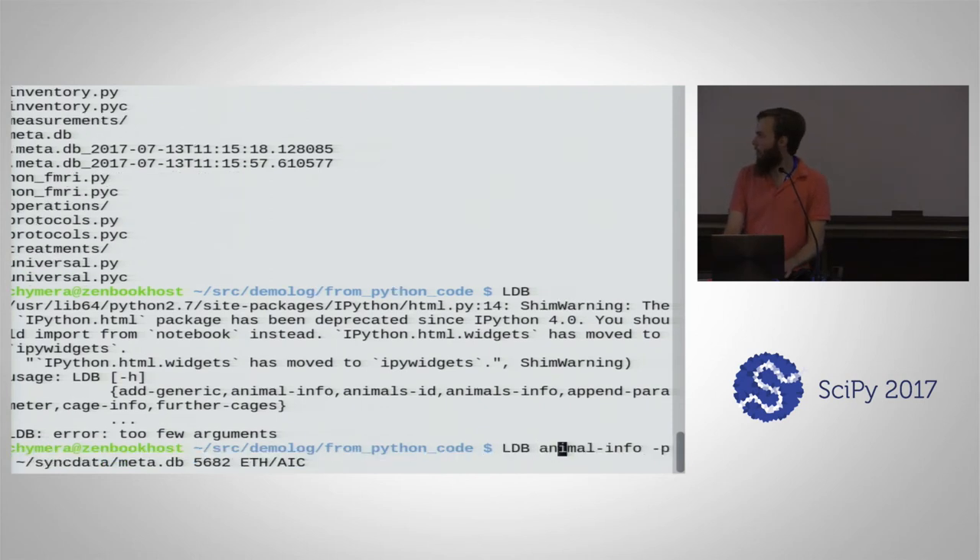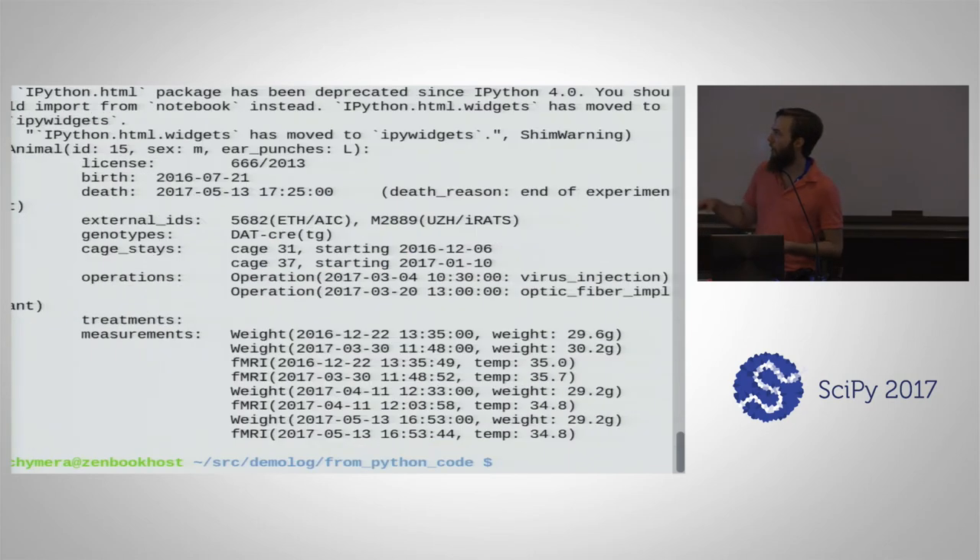Let's try animal_info. Minus P gives you the path to the database file, this gives you the identifier, and here you have the institution for which to use that identifier — here we have animals kept at ETH Zurich with their own numbering system, so for instance this would be animal 5682. Pressing enter, we get all the nice details: the license number, the birth date, the death date — the animal is already dead. We have the IDs it had in different databases, what genotype it had, in what cages it stayed when, the fact that we've injected virus in it, when we implanted an optic fiber and at what dates, and plenty of measurements including how much it weighed at each measurement time point.